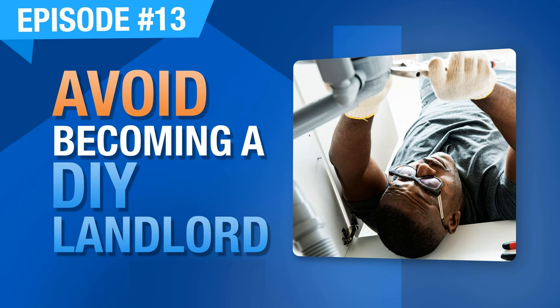Welcome to episode number 13: avoid becoming a DIY do-it-yourself landlord. Now that I've started off speaking about buying my truck, let me go on a brief tangent.